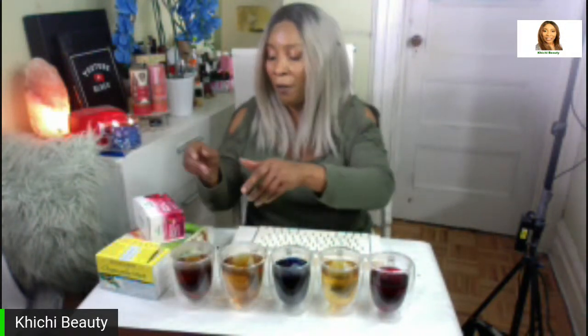So we have a lineup of five teas. The final tea we just featured is the black tea — and look how rich this black tea is! You can mix black tea with any of the others. Let's go over all five: here we have the ibiscus flower tea, the very famous green tea — loaded with wrinkle-fighting antioxidants good for most skin types — the butterfly pea flower tea, the chamomile tea, and the black tea.